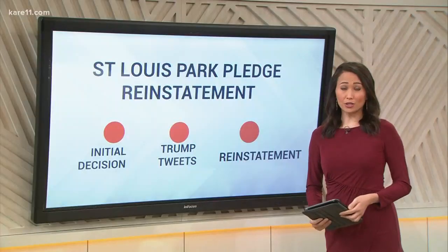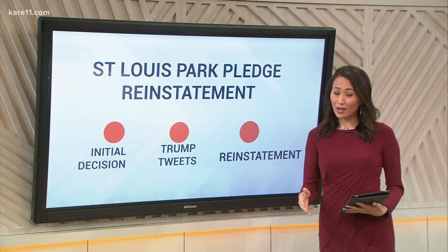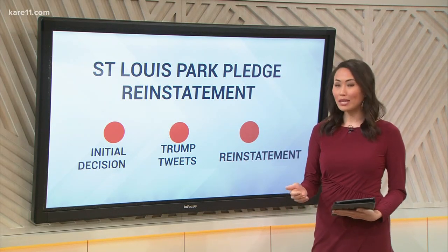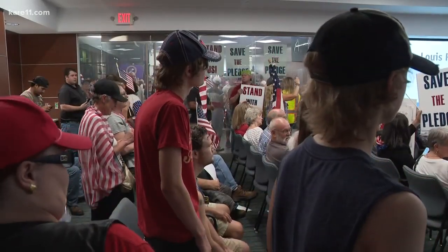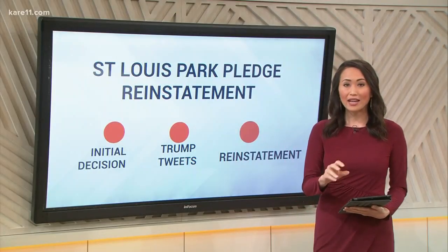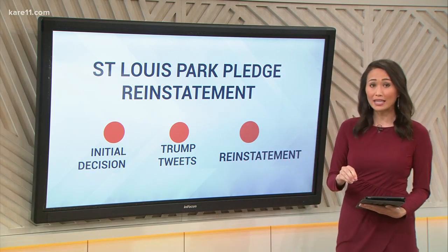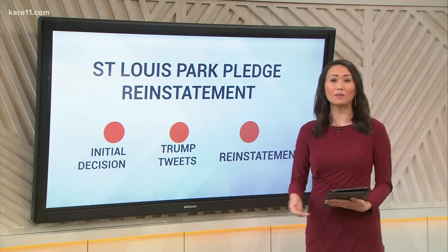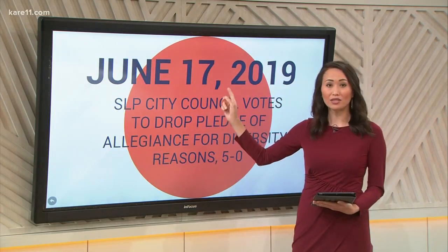Now time for our digital dive, a closer look at one of the most talked-about stories in Minnesota. You might remember St. Louis Park's on-again, off-again relationship with the Pledge of Allegiance. Now it's back on. A huge crowd showed up last night at the city council meeting and they got what they came for - the council voted 7-0 to reinstate the pledge. Last month the city council approved a resolution to stop saying the pledge before meetings, saying it didn't reflect the city's diverse values - calling it unnecessary - and that didn't go over so well. That initial decision was back on June 17th.